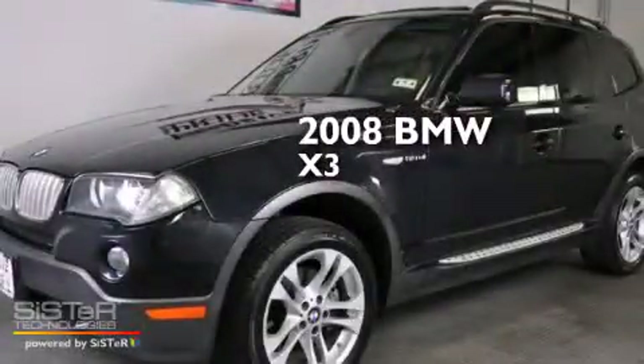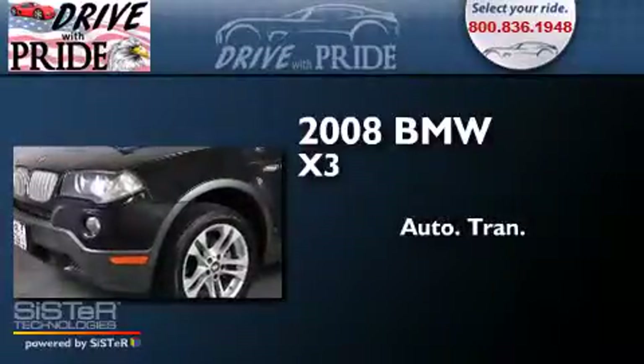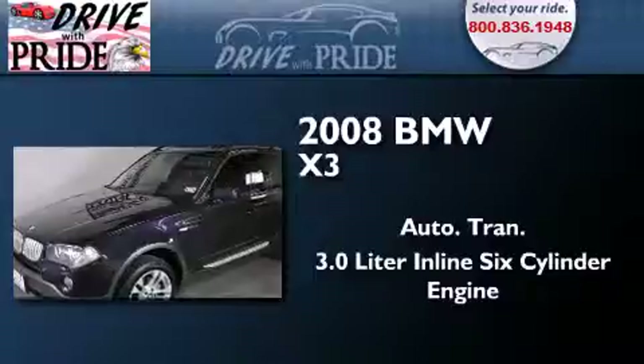This is a 2008 BMW X3. This crossover has an automatic transmission and a 3.0-liter inline six-cylinder engine.